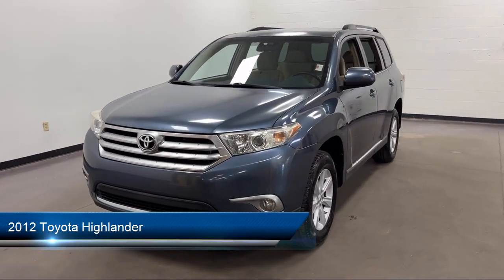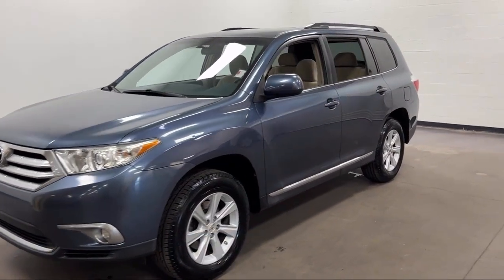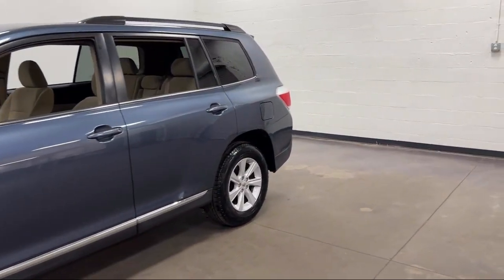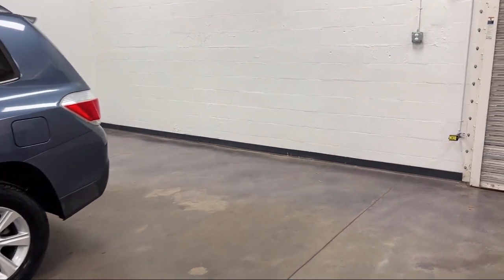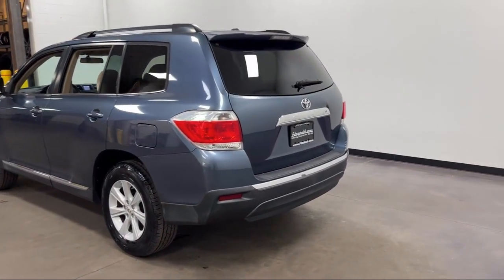It comes equipped with electronic brake force distribution, in-dash single disc CD, safety brake pedal system, exterior entry lights approach lamps, steering wheel mounted audio controls, power windows with safety reverse, and multifunction remote keyless entry.